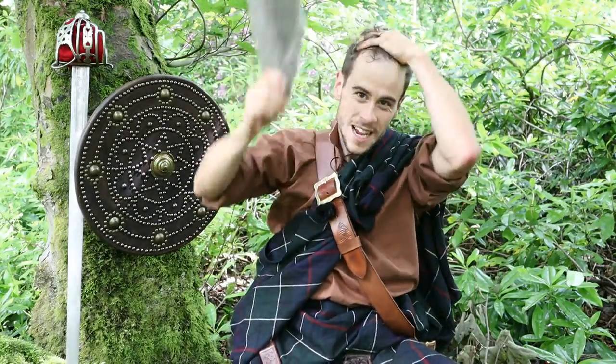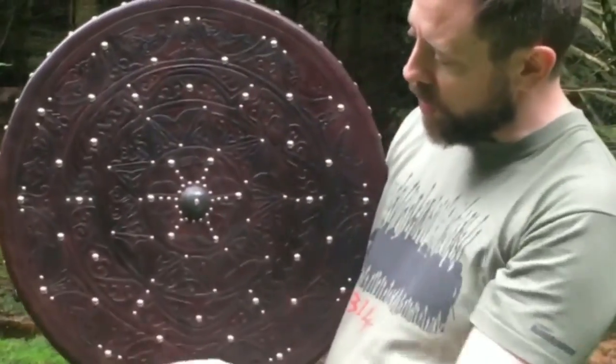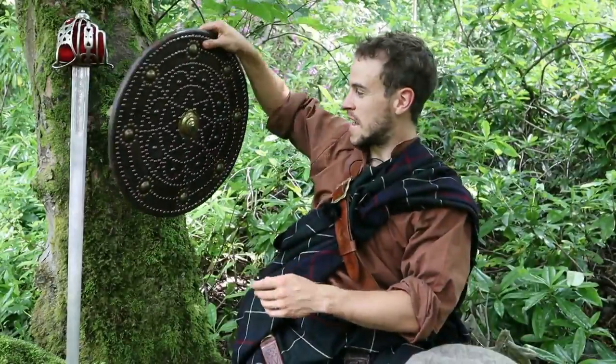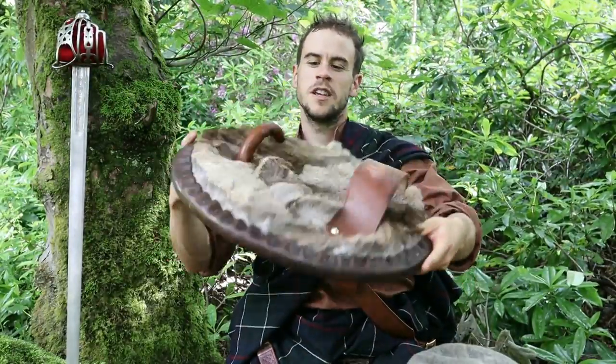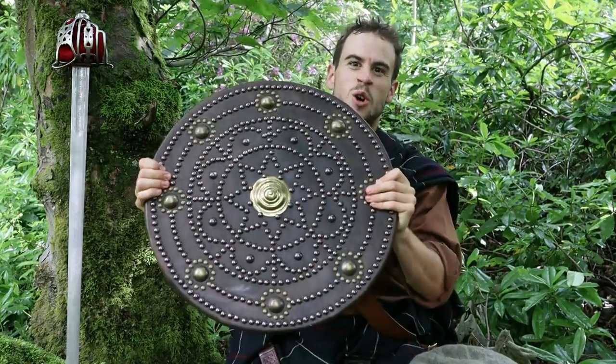Hi folks, Tom from Van Divey Dooley, thanks for tuning in. This video is actually a collaboration with Heiko from the Caterine Society, who's going to be running through the martial application, and Graham from Alba Targes, who actually handmade me this gorgeous targe and is going to take us through the making process behind this awesome weapon.